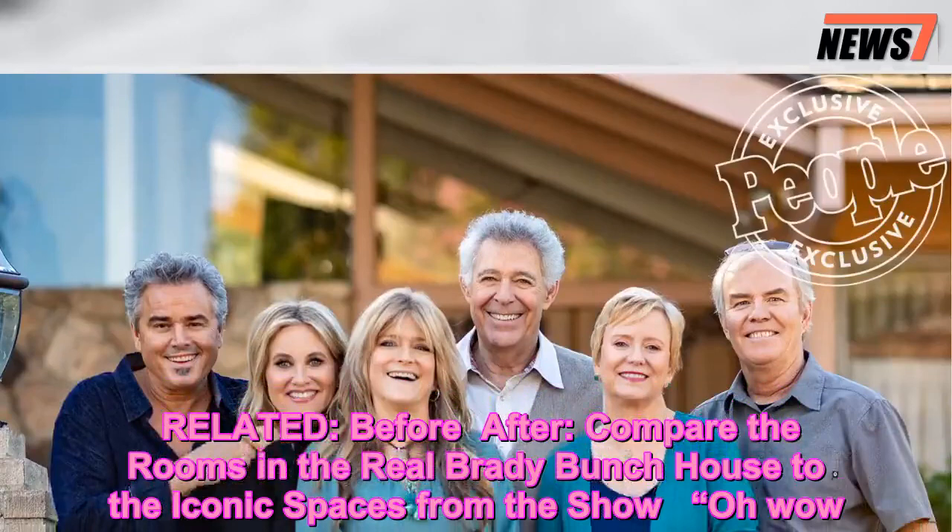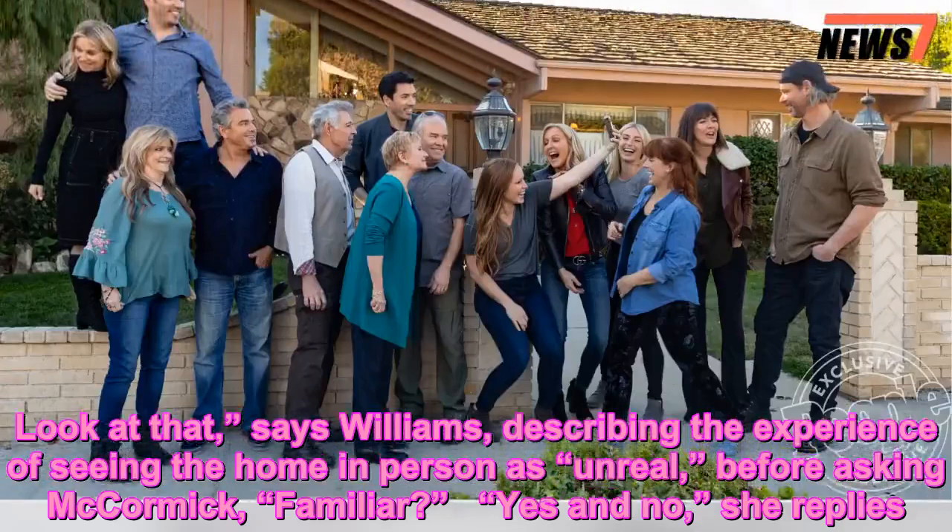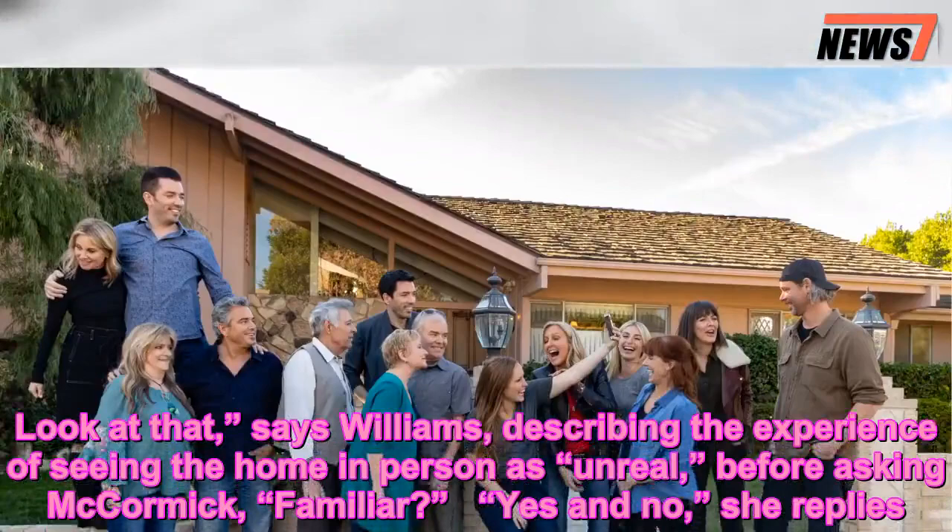After comparing the rooms in the real Brady Bunch house to the iconic spaces from the show, Williams says, 'Look at that,' describing the experience of seeing the home in person as 'unreal,' before asking McCormick, 'Familiar?' 'Yes and no,' she replies.